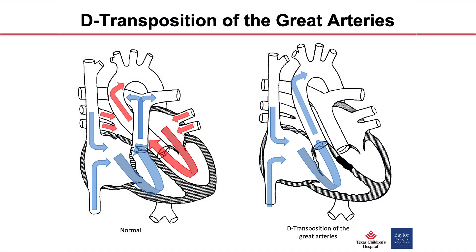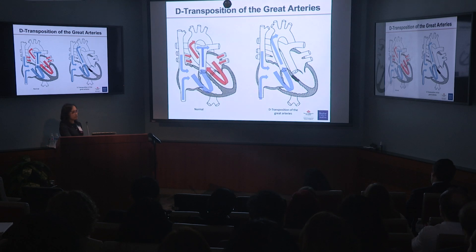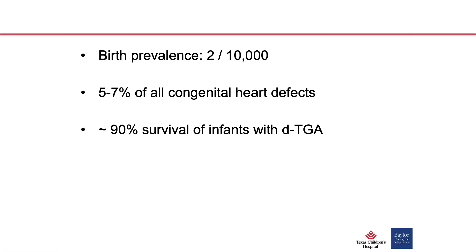But things are mixed up in D-transposition. The great vessels are switched, so the aorta comes off the right ventricle and the pulmonary artery comes off the left ventricle. Now you get two circulations in parallel instead of in series. Deoxygenated blood returns to the heart and gets pumped back into the systemic circulation. In the absence of any intracardiac shunting, that's incompatible with life. It occurs in about two out of 10,000 births and has a prevalence of five to seven percent of all congenital heart defects.